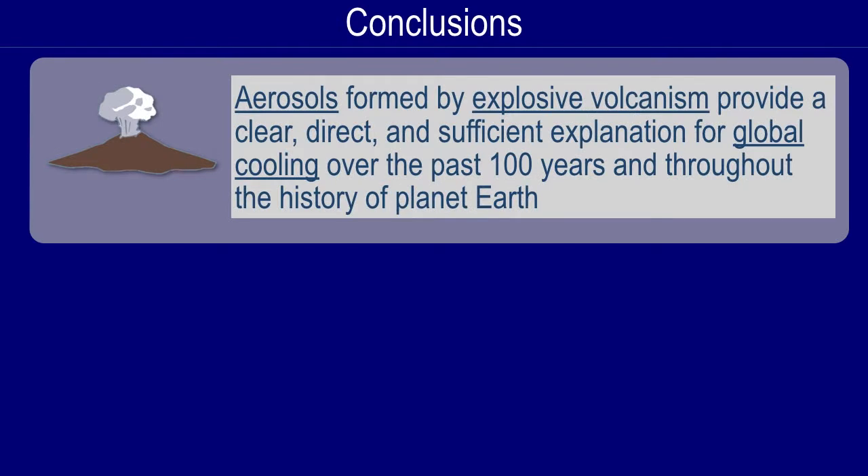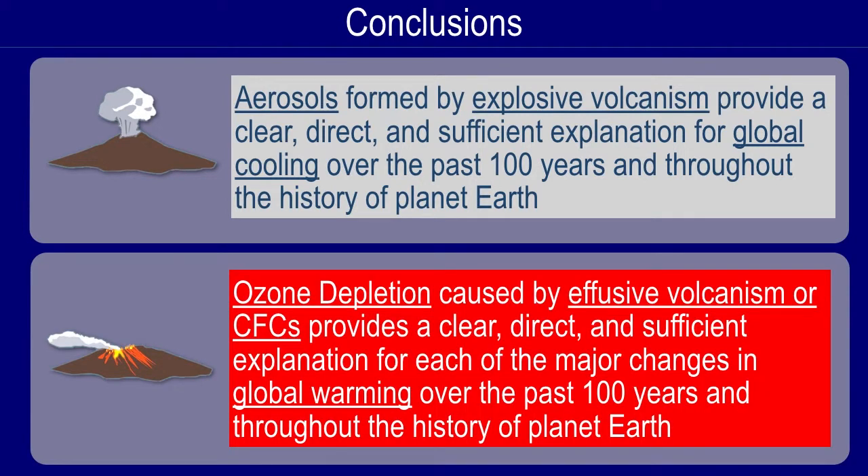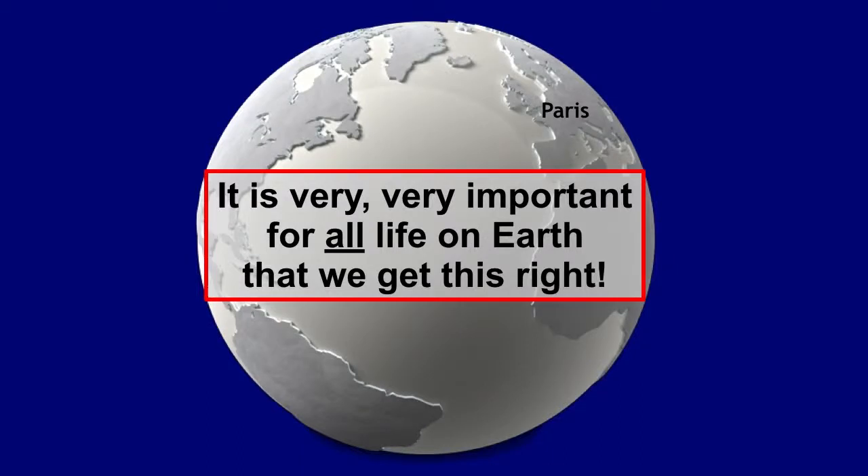In conclusion, aerosols formed by explosive volcanism provide a clear, direct, and sufficient explanation for global cooling over the past 100 years and throughout Earth history. Ozone depletion caused by effusive volcanism or CFCs provides a clear, direct, and sufficient explanation for each of the major changes in global warming over the past 100 years and throughout Earth history. It's not clear what the role of greenhouse gases really is — that's something we need to work out. It's very important for all life on Earth that we get this right.